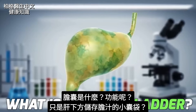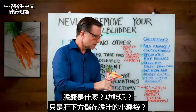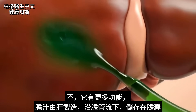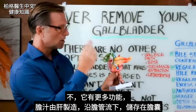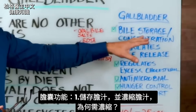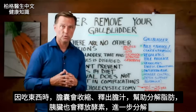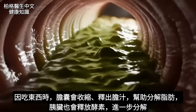What is the gallbladder and what does it do? Is it just a little sack that sits underneath your liver that stores bile? The answer is no — it has a lot of important functions. The bile is made by the liver, trickles down a little tube, and gets stored in this little sack called the gallbladder. The gallbladder is a storage and concentration point for bile. When you eat food, the gallbladder contracts and releases bile to help you break down fats.